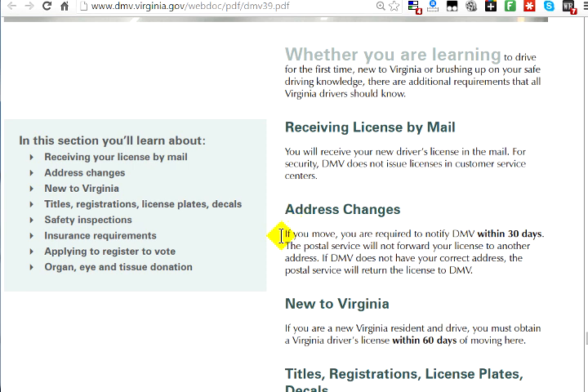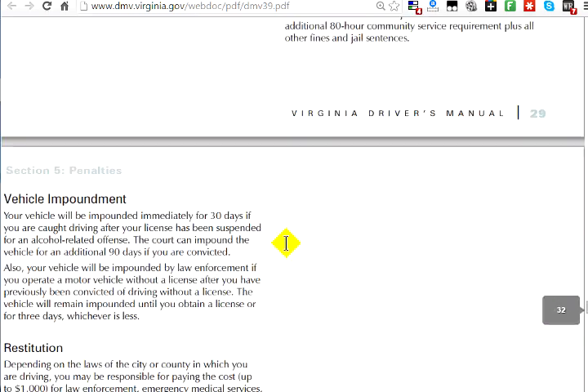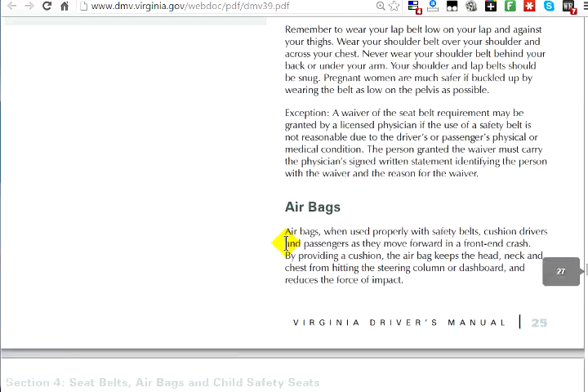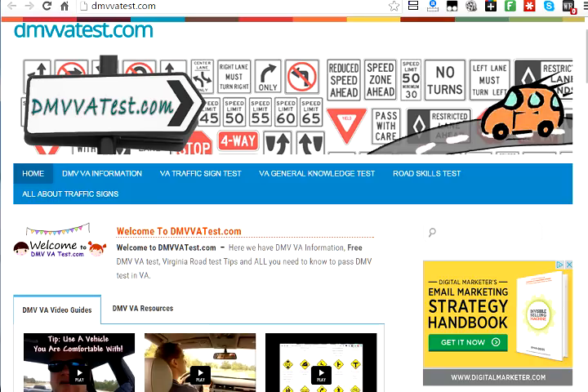If you move to a new location, you need to notify the DMV within 30 days. It may sound like an odd question but you want to be prepared. Those are some of the intricate details they may ask you, and being prepared is important for passing the test and for the safety of your family and others. For more help, visit dmvvatest.com for testing strategies and everything you need to know to pass.